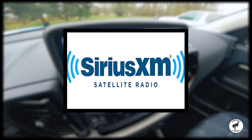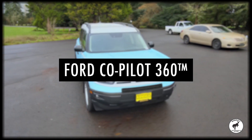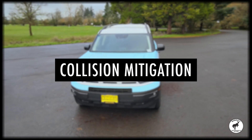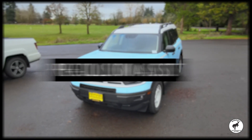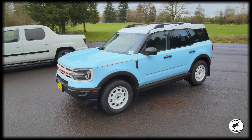Take advantage of Ford CoPilot 360, which supplies advanced safety features such as the blind spot information system, collision mitigation, and pre-collision assist. Make your journey the best it can be in a new Ford Bronco Sport.